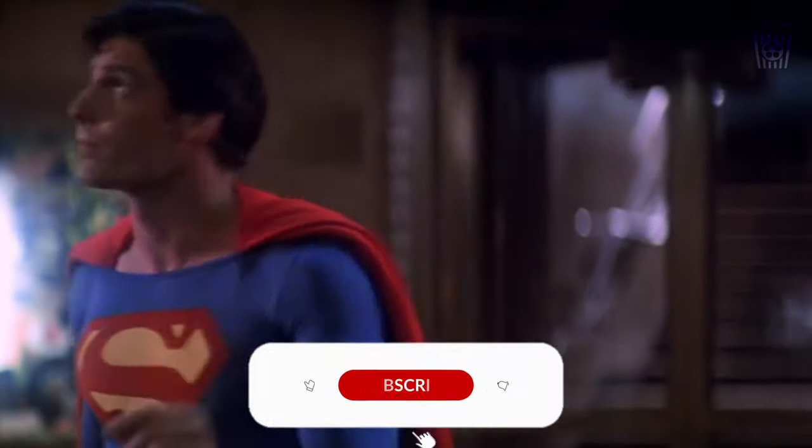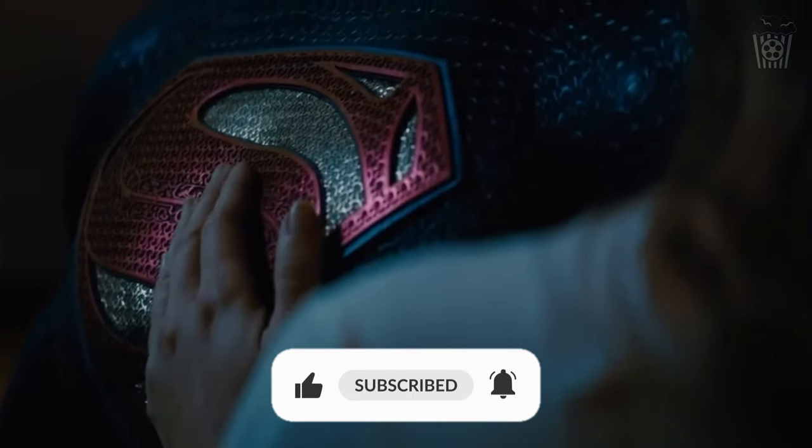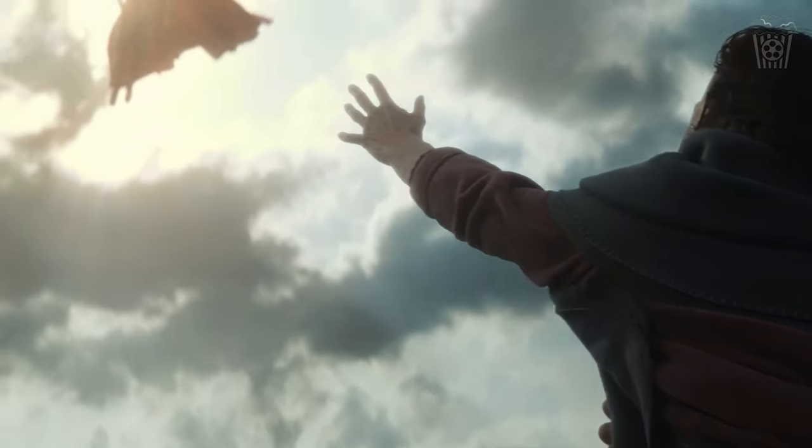But that is all for today's episode of The Road to Superman. Thank you so much for watching. Please make sure to like, subscribe, and turn on post notifications so you never miss an episode. I hope to see you here again soon, so until then, have a great day. Bye!